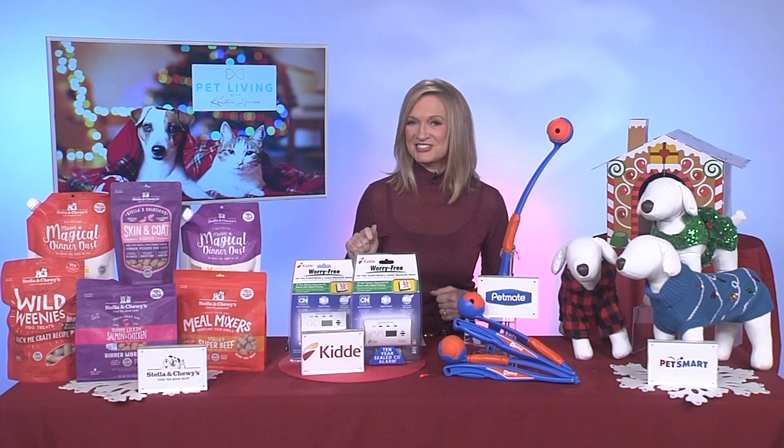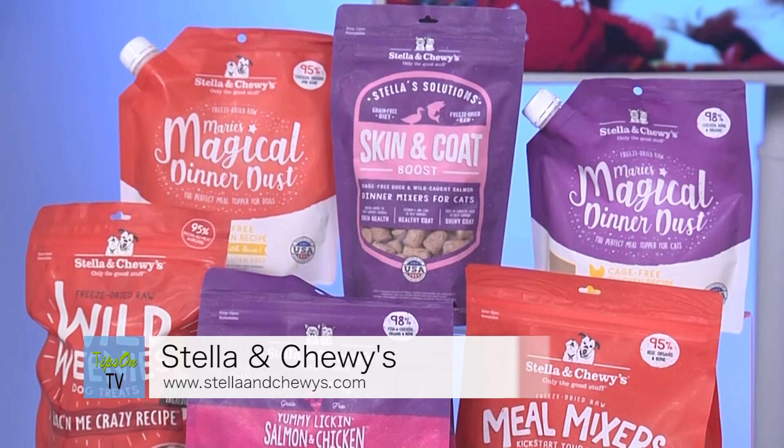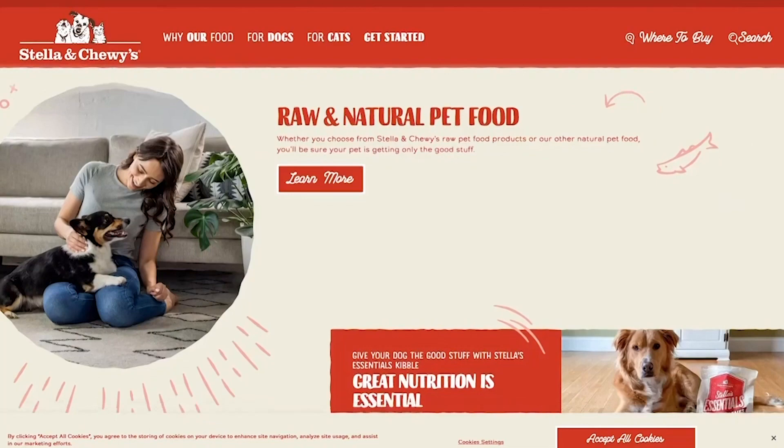My first gift suggestion is a treat for your pet's tummy. Why not give the gift of Raw this year? It's a mealtime treat that promotes their overall health, and I really love Stella and Chewy's because they are the leader in raw pet food. Their freeze-dried raw offerings like meals, toppers, and treats make it easier than ever to feed your pet a raw food diet like nature intended.